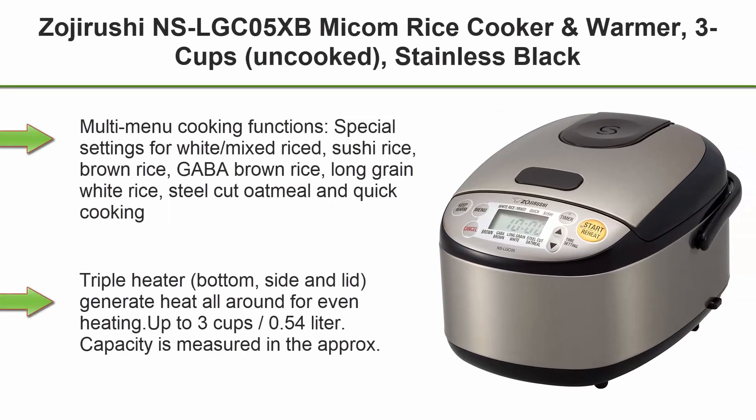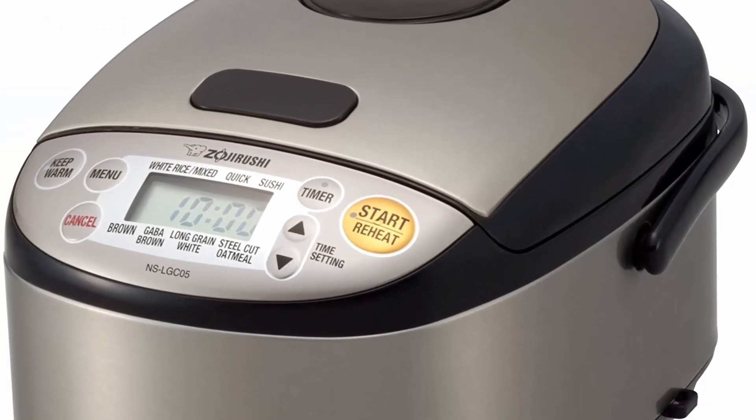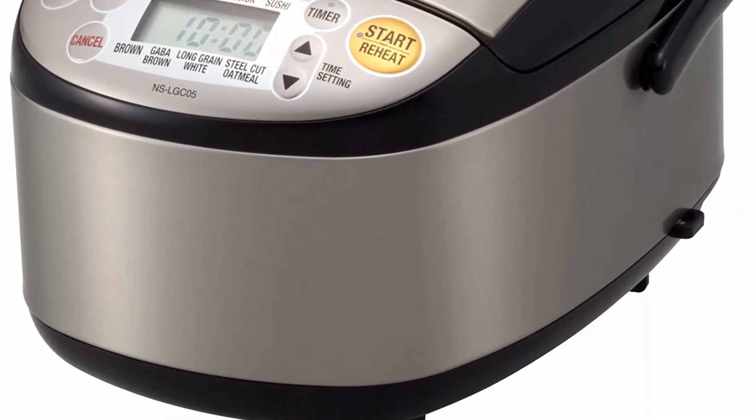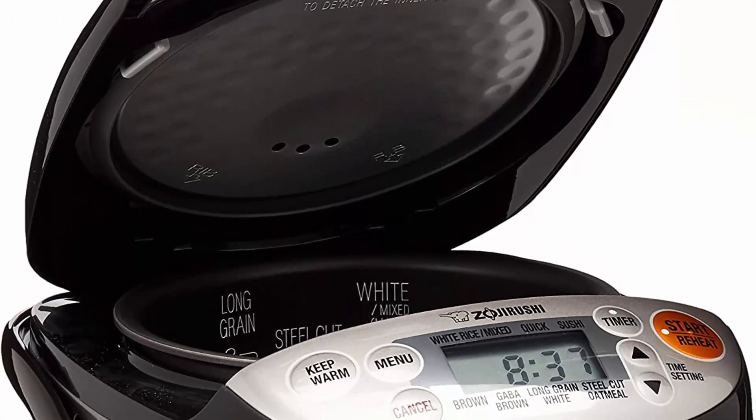Top 7: Zojirushi NS-LGCO5XB Micom Rice Cooker & Warmer, 3 cups uncooked, Stainless Black. Multi-menu cooking functions with special settings for White Mixed Rice, Sushi Rice, Brown Rice, GABA Brown Rice, Long Grain White Rice, Steel-Cut Oatmeal, and Quick Cooking. Triple heater — bottom, side, and lid — generates heat all around for even heating.